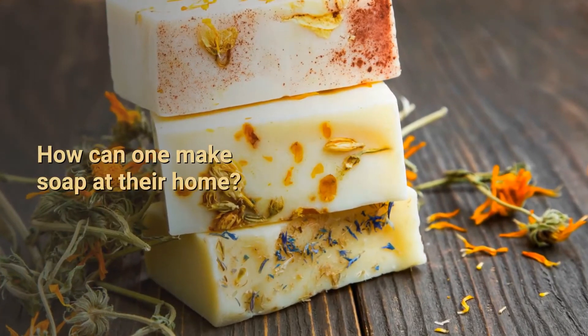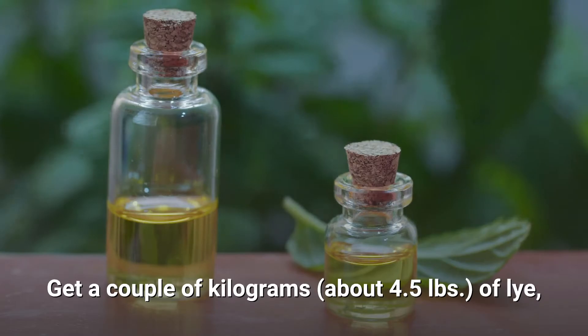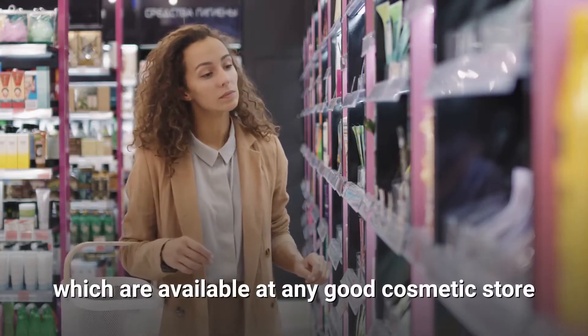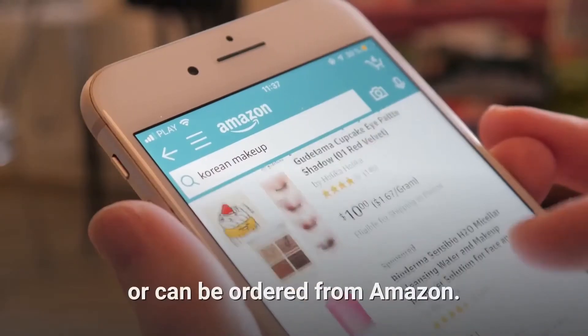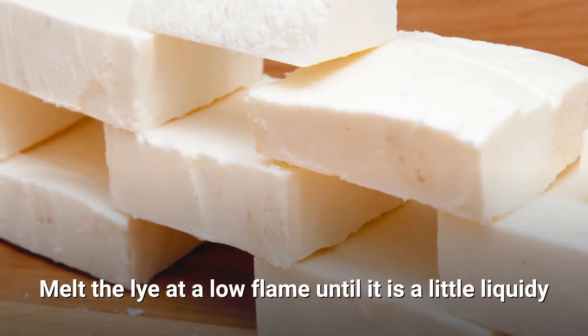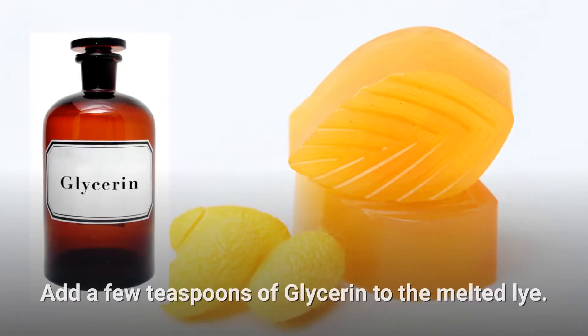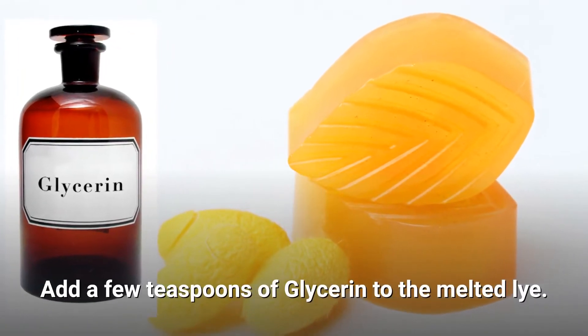How can one make soap at home? Get a couple of kilograms of lye, available at any good cosmetic store or ordered from Amazon. Melt the lye at a low flame until it is slightly liquidy and has the consistency of melted wax. Then add a few teaspoons of glycerin to the melted lye.